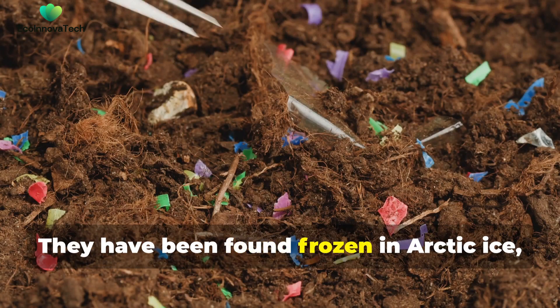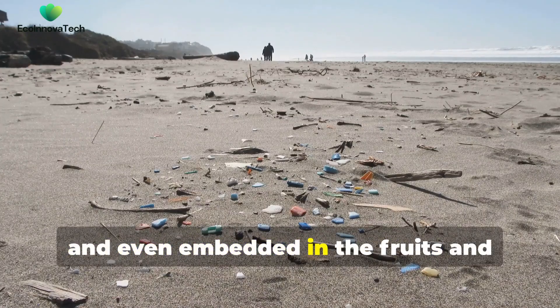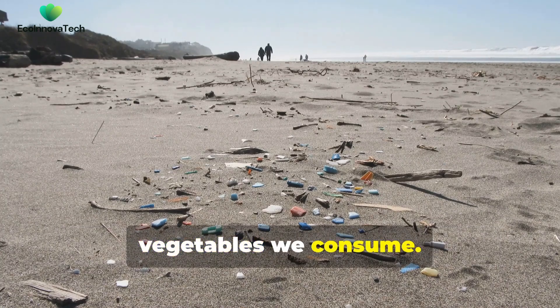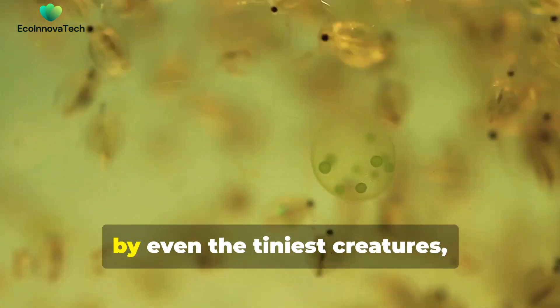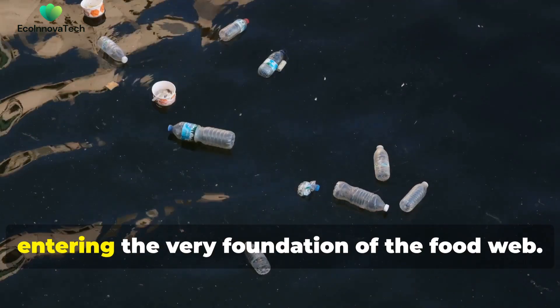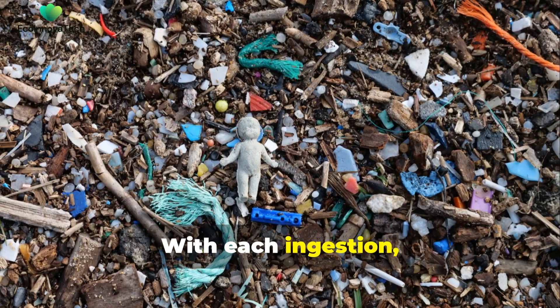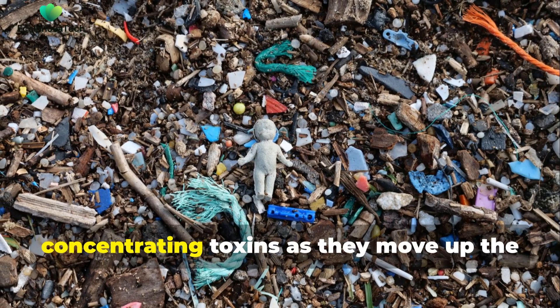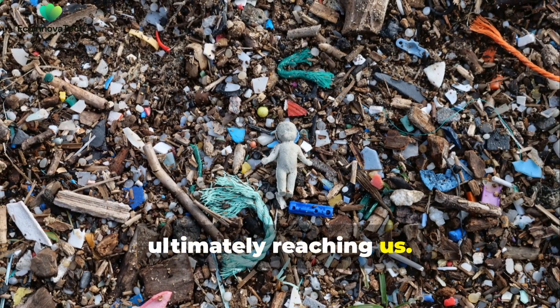They have been found frozen in Arctic ice, in the guts of marine animals, and even embedded in the fruits and vegetables we consume. As these particles break down, they become small enough to be ingested by even the tiniest creatures, entering the very foundation of the food web. With each ingestion, microplastics accumulate, concentrating toxins as they move up the food chain, ultimately reaching us.